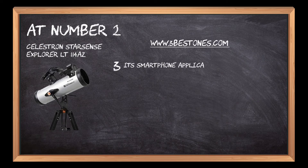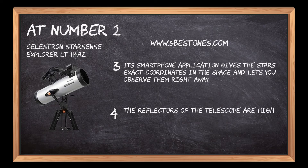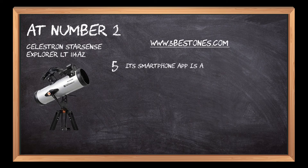Its smartphone application gives the stars' exact coordinates in space and lets you observe them right away. The reflectors of the telescope are highly coated and make the viewing of distant objects easy and convenient. Its smartphone app is available on both Google Play Store and App Store.